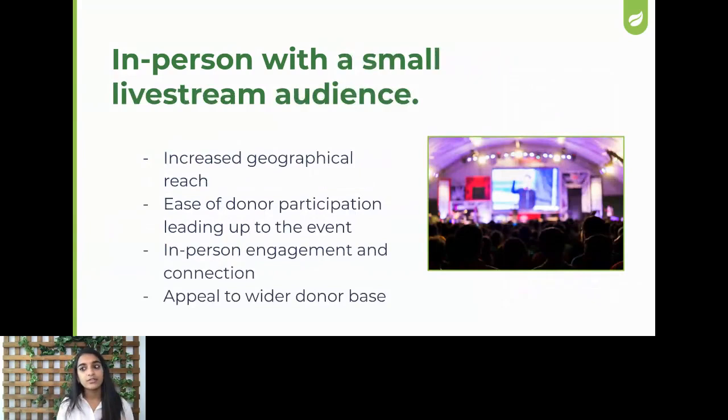The next option is in-person with a small live stream audience. As you can see in this picture, you've got an audience in front, a projector and a big screen up there. For this type of event, maybe you're just sitting behind these people — you can see their heads in the background — but you've got your camera on for a live stream audience to also participate. Maybe 10% of your attendees participate virtually and the rest are in-person. You host your in-person event just like you have in the past, but now with that camera, you can increase your geographical reach.